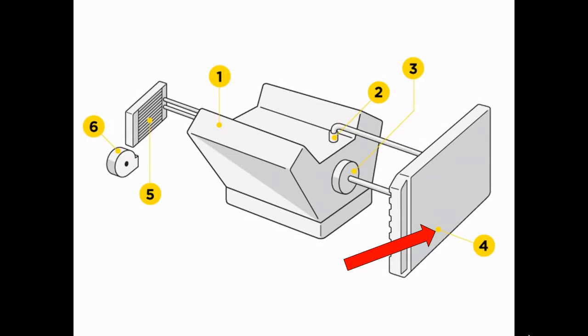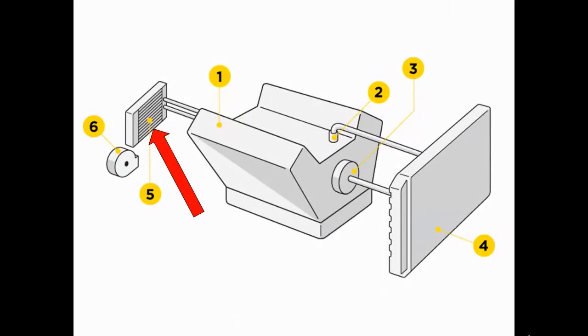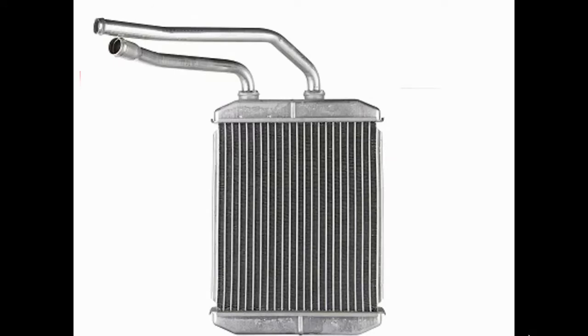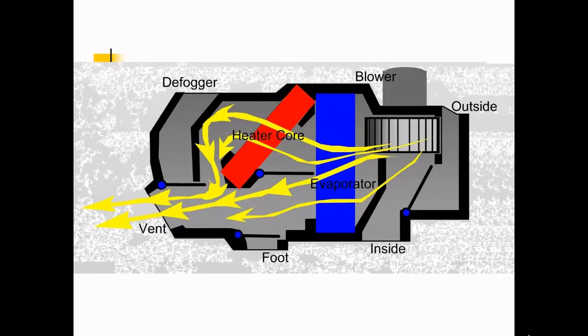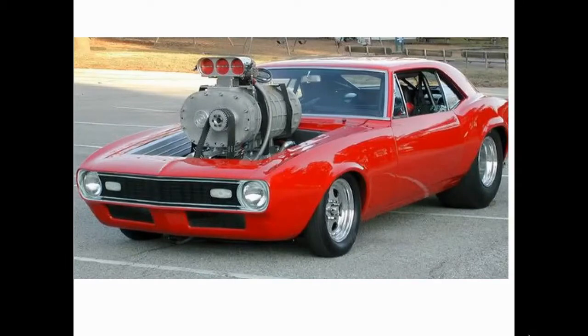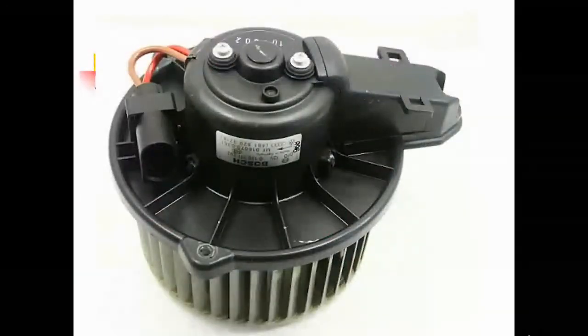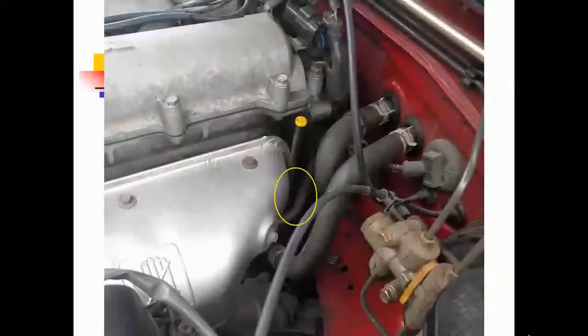Number four — looks like we're pointing to the radiator. This is all part of the heater system. Number five — that would be the heater core. The red thing is the heater core, right next to the evaporator. The blue thing is the evaporator core. And they're also pointing at the blower — as in the blower motor. We also left out the heater hoses. They didn't number those two, but they should have because they're important.